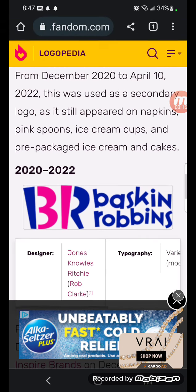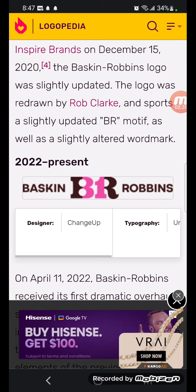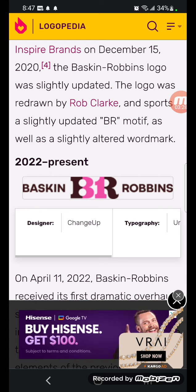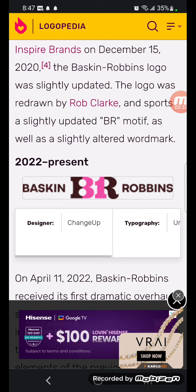2020 to 2022: the logo is darkened. 2022 to the present: there's 'Baskin-Robbins' in brown text, and between there's the letters B&R in blue, brown, and pink text. You can still see that number 31 Easter egg.